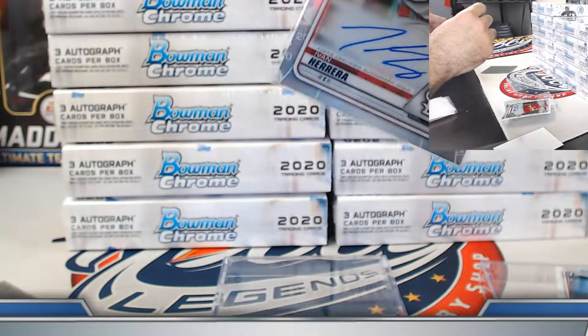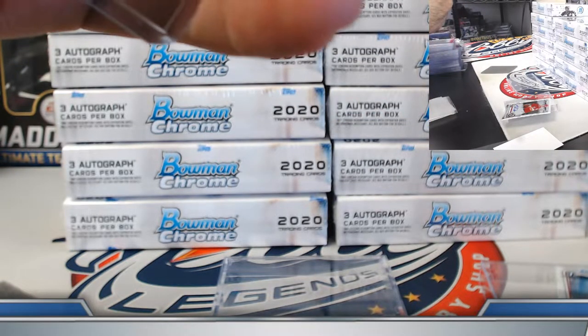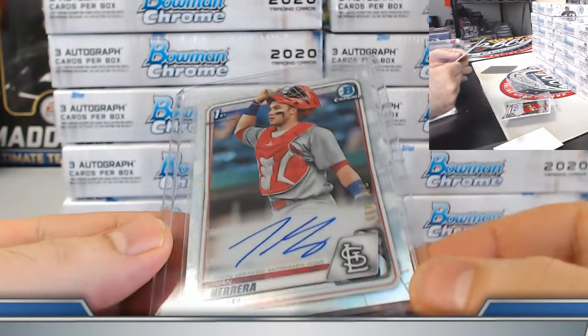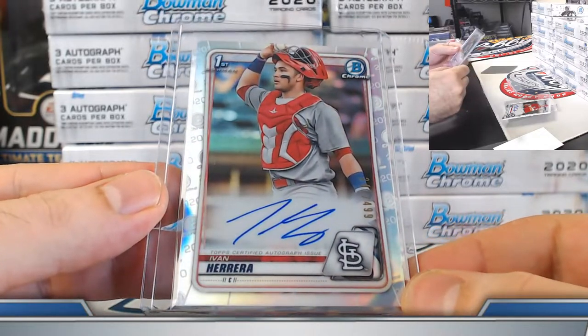Brando, hey buddy — I did miss you on the Tigers. Whoa, what happened here — broken top loader. Number 241 out of 499 on the Herrera.